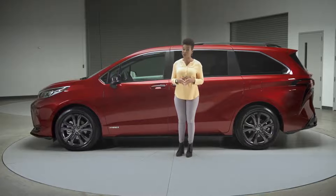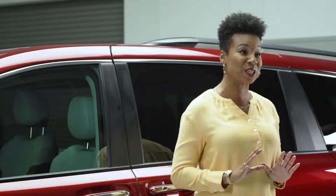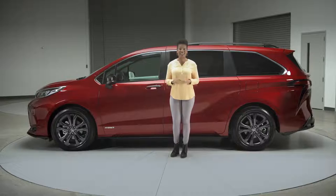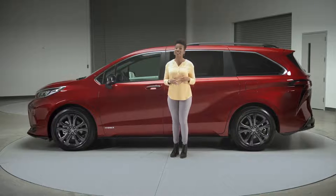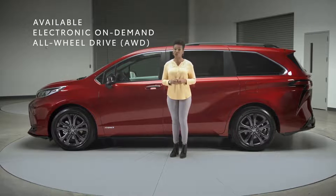This is clearly a van that's not just designed to do it all, but to have fun while doing it. The XSE has something special to offer with its exclusive sport-tuned suspension, helping ensure a great feeling of control, stability, and responsiveness. That sense of confidence is taken even further if you equip Sienna's available electronic on-demand all-wheel drive.